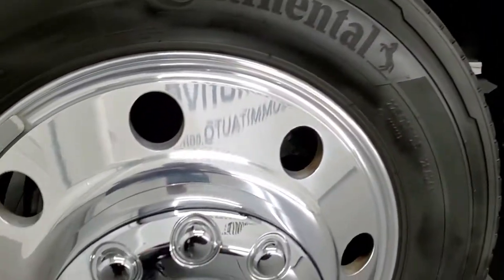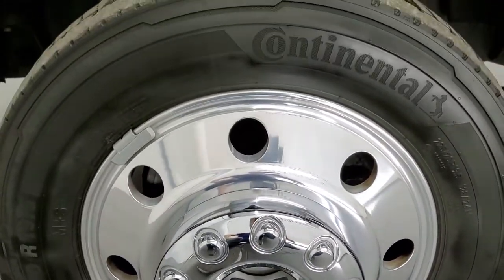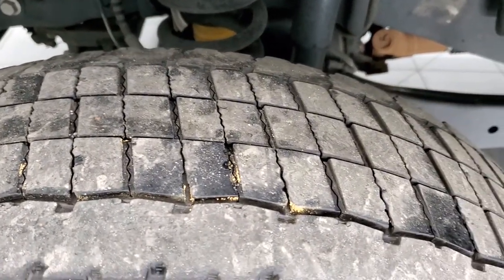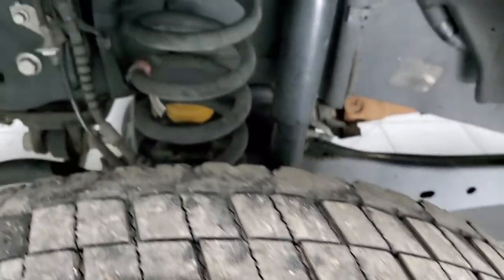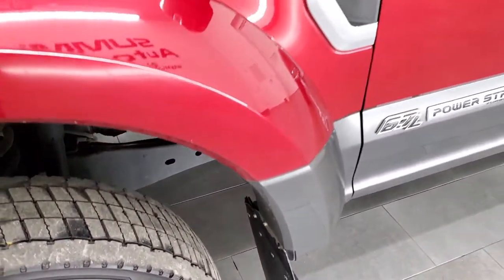This one comes with the 19.5-inch polished aluminum rims; they are in excellent shape. It has Continental Kanta Hybrid HD3 tires, these are 225/70R 19.5 tires and they have probably about 60% of the tread left on them. Frame and underbody is in excellent shape.